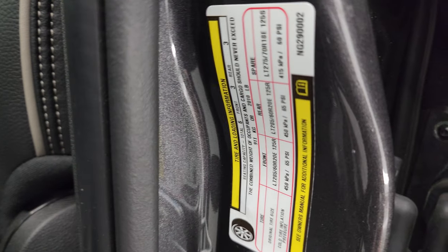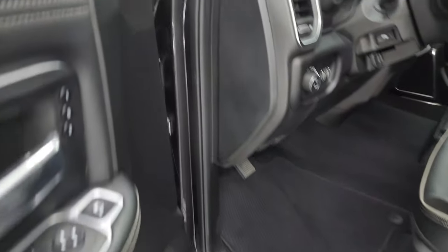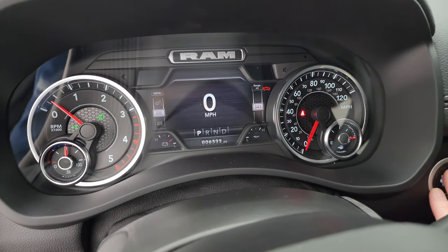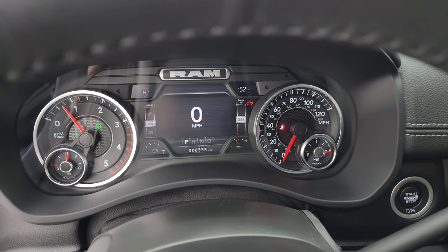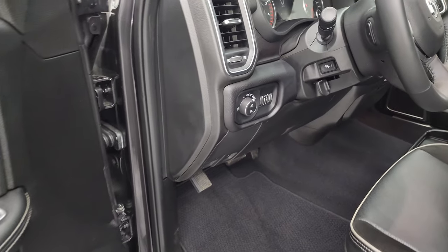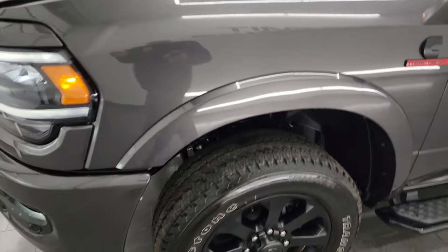I'm going to show you the tire and loading information sticker and the VIN sticker, and then we'll start it up. Starts right up — no check engine lights or anything like that, except it's telling me my door's open and my hood's open. Also check out the LED lights on the side here — they're super bright — as well as the LED lights in the front.